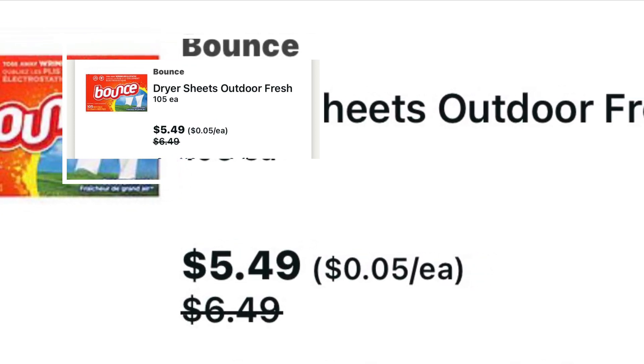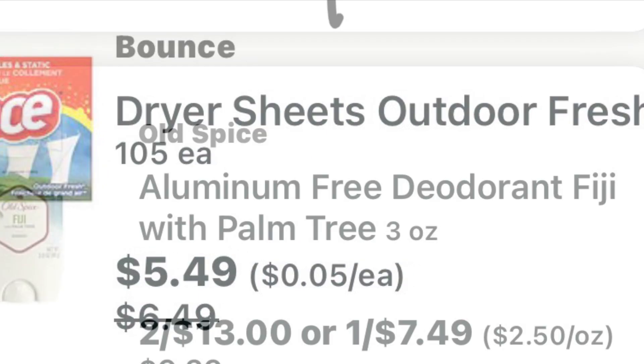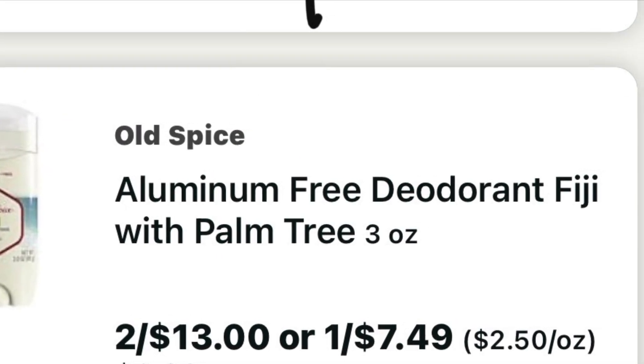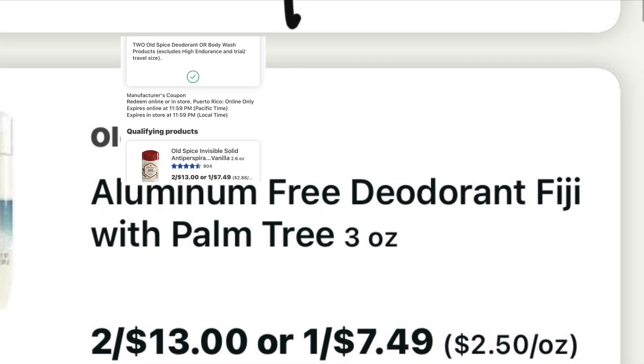These products are on sale at $5.49. When you buy four, you get $5 back. I grabbed three of the Old Spice and I clipped a $3 off digital off one, and a $5 off two digital coupon.